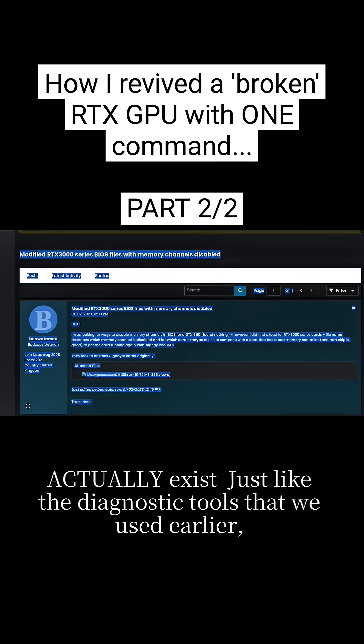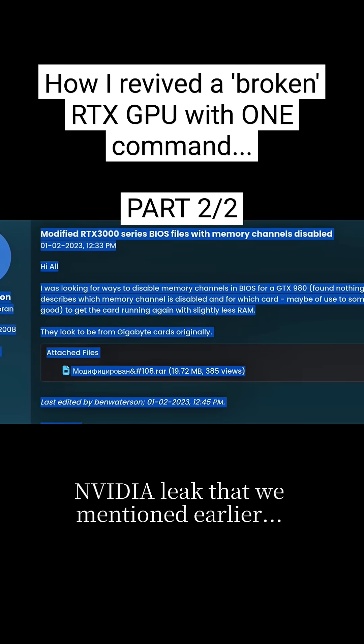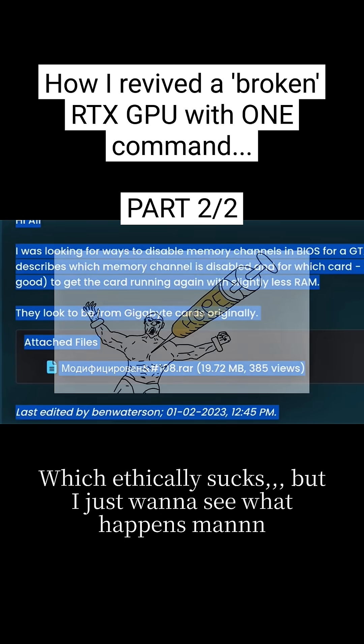Just like the diagnostic tools that we used, I'm pretty sure that these VBIOSes are only available because of that Nvidia leak that we mentioned earlier, which ethically sucks, but I just want to see what happens.